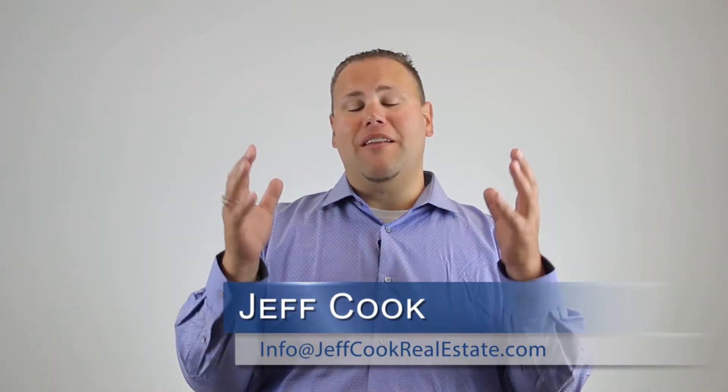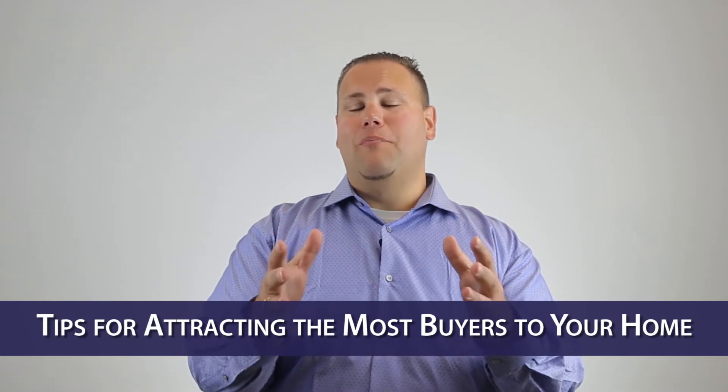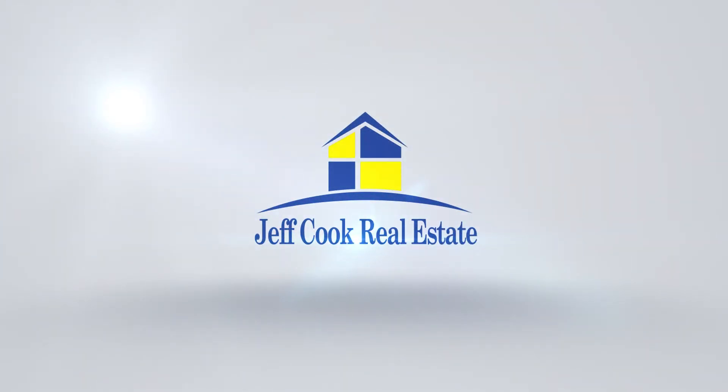Hey guys, Jeff Cook here and today we're going to talk about a few tips for your home to attract the most buyers. Everybody knows how important first impressions are, and the same can be said whenever you're thinking of selling your home. In fact, whenever a buyer pulls up to your home before they ever get out of the car, they've already decided about 80% on whether or not they're seriously interested in your home. So today we've got a few tips to possibly help you attract the most buyers to your home.